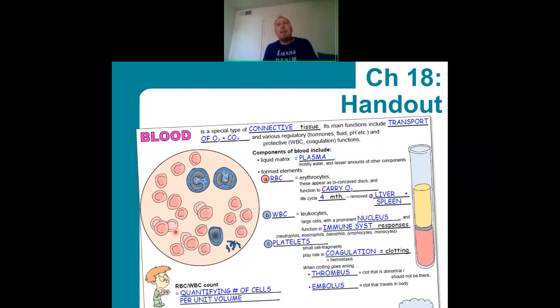Of the formed elements, the largest proportion — about 45% of total blood content — is made up of red blood cells. On a microscopic image, we see these as rounded, biconcave-shaped cells. Biconcave means it's like a disc that's been pinched from the middle to be a little thinner. The main function of red blood cells, also known as erythrocytes, is to carry oxygen. Their life cycle is about four months.